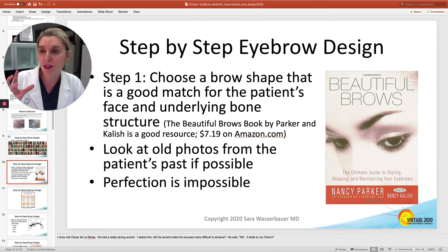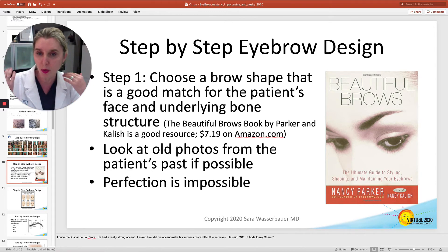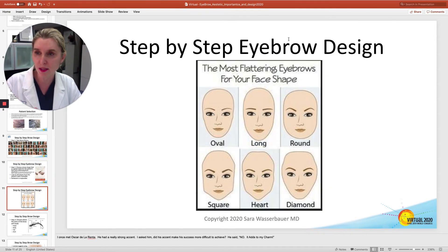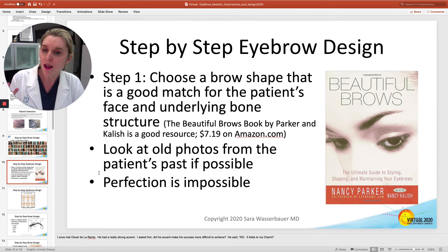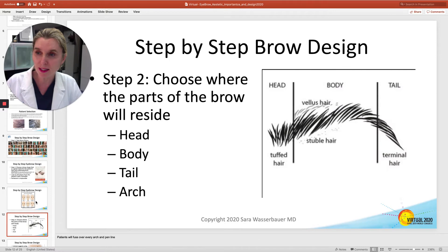One of the best things you can do is use their facial shape to inform what brow would work there. This book is an excellent resource for that, and this is one of the diagrams from that book. You can also look at old photos from the patient's past, if that's a possibility.